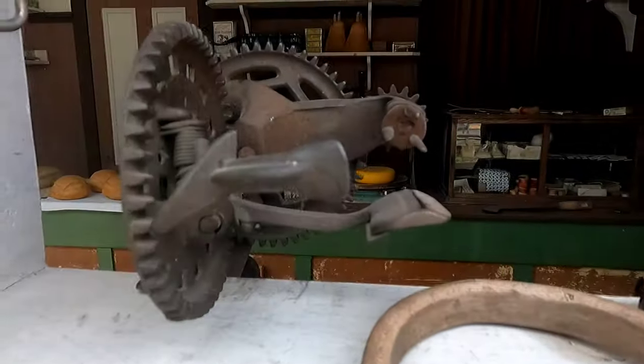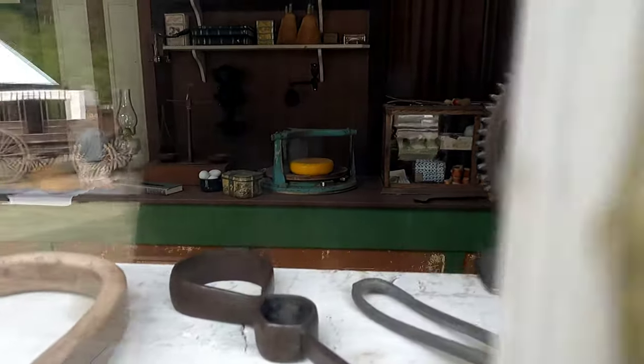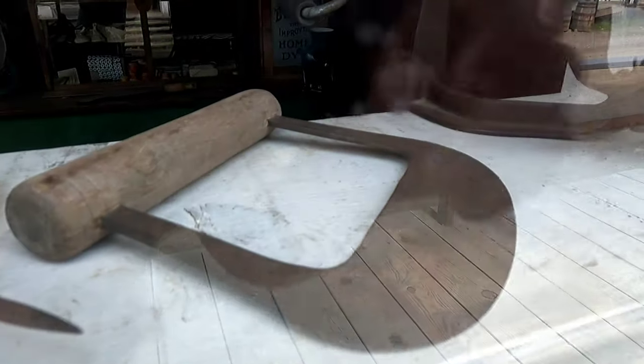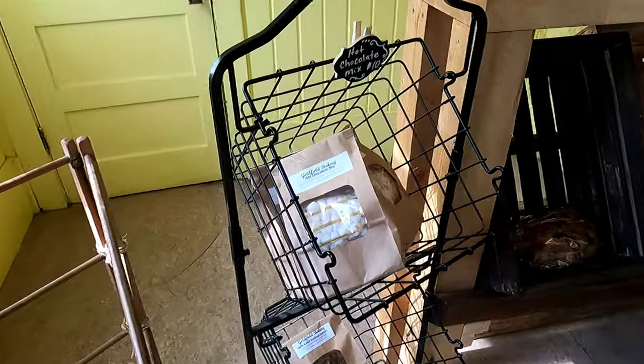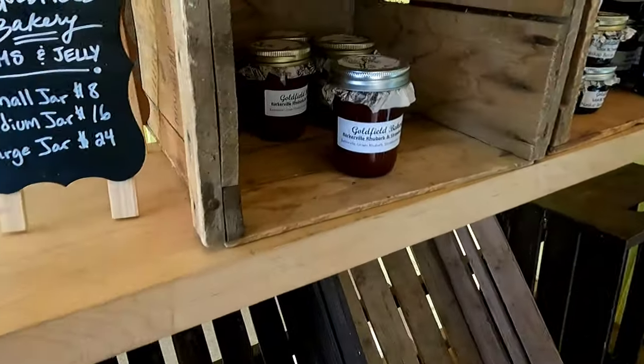That is an old apple peeler — super old. All these old kitchen instruments and ulu knives and stuff. Now we're going into the bakery, where you can get yourself a treat from back in the old times. Hot chocolate — that's kind of sweet. Different kinds of jam.